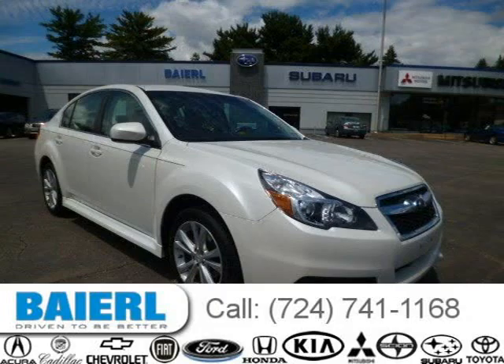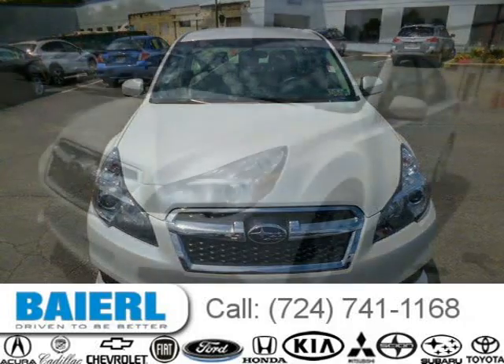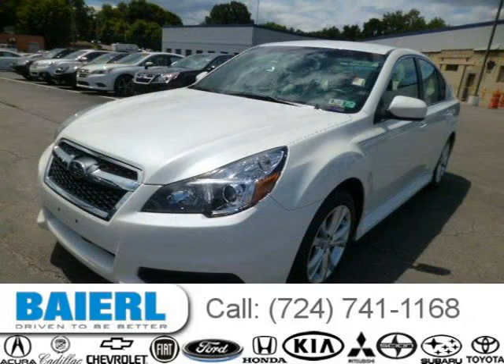This 2013 Subaru Legacy sedan is located in Pittsburgh, Pennsylvania and has 13,106 miles on it. This Subaru Legacy has a beautiful satin white pearl exterior paint color which is complemented by an ivory interior color.